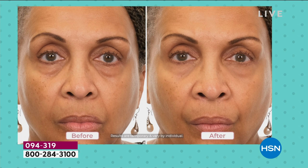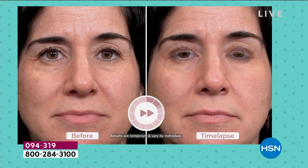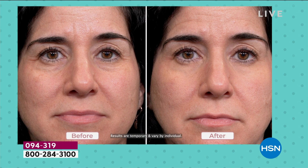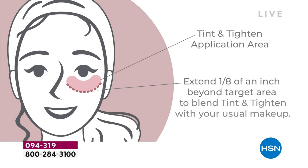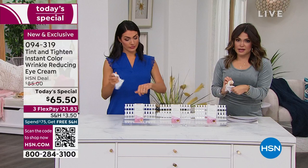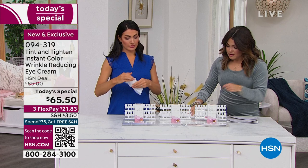And this will last up to eight hours. You do it on clean, dry skin - if after this you need to do your makeup routine, if you want to wear foundation with this, extend the product past the target area - about an eighth of an inch past - so you have an area to blend your other foundation up into. That's going to give you a perfect transition between your Tint and Titan and your foundation - a seamless transition. It's going to look fantastic and so natural. I'm medium dark and it blended seamlessly into my skin.